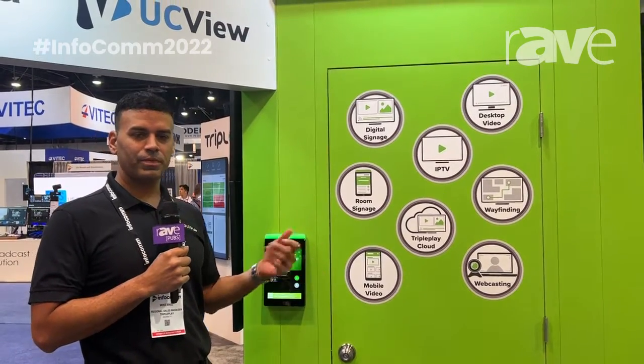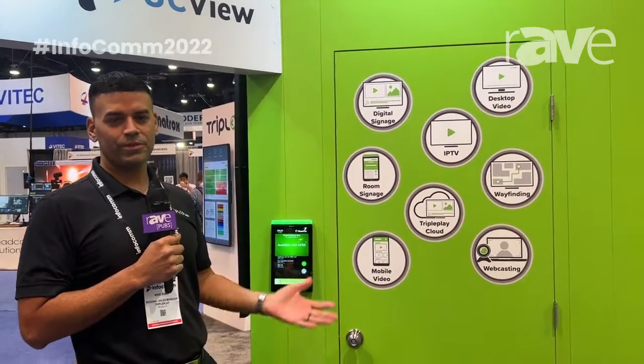Hi everyone. It's Michael Baez. I'm with the company TriplePlay here at Infocom 2022 in Las Vegas.